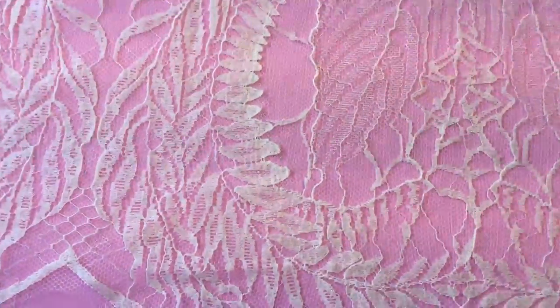Just zooming in so you can see the pattern a little better.